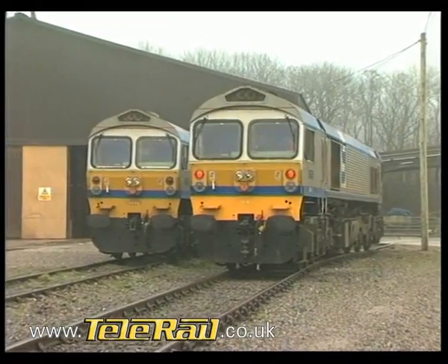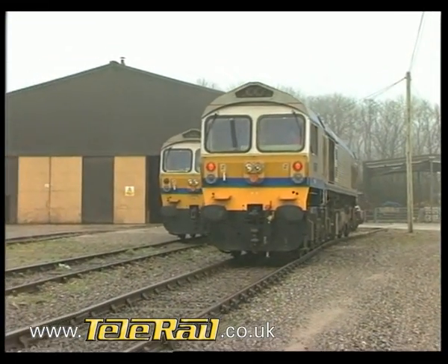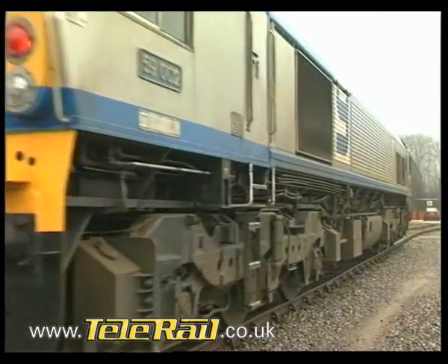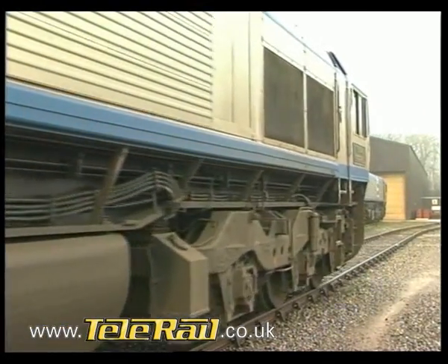The third class we'll be looking at is the privately owned Class 59. Radical in almost every respect, and enjoying a reliability record which is the envy of many BR maintenance engineers, the 59s have revolutionised one particular area of rail freight operations: Mendip Stone.